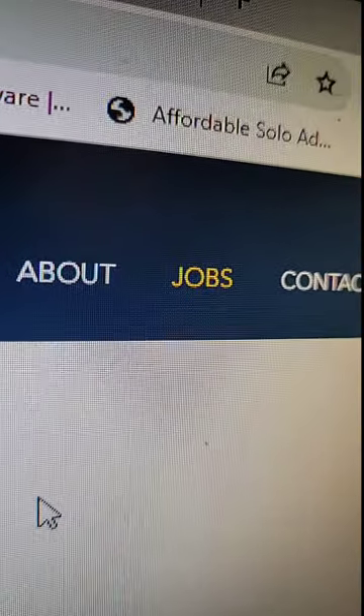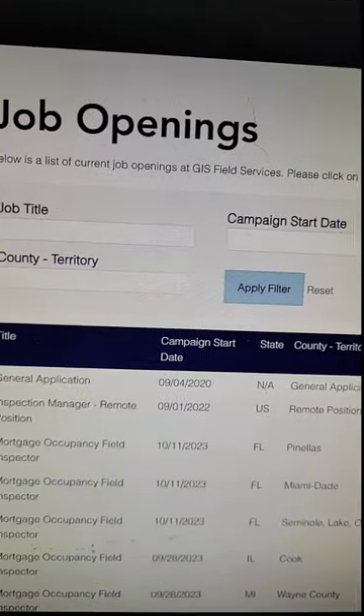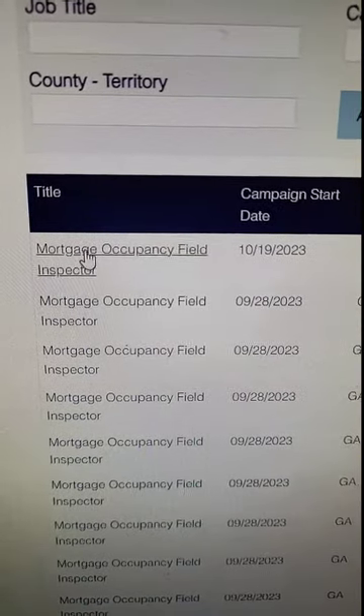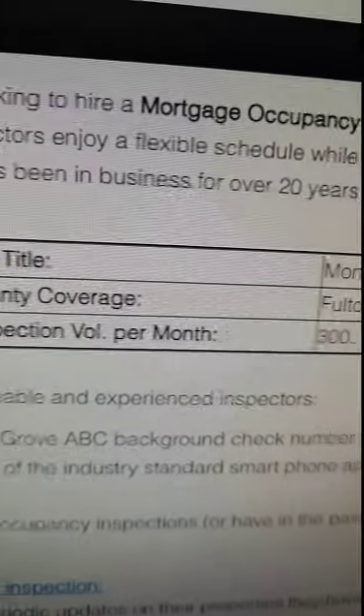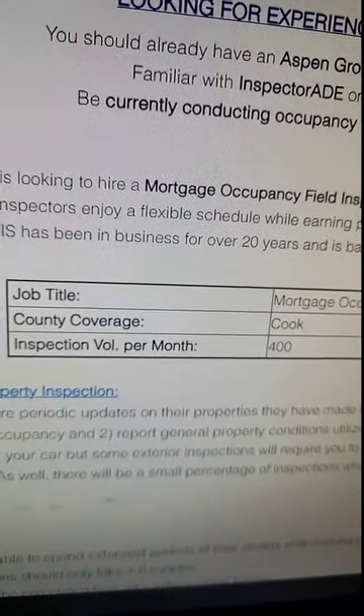If you think GIS is right for you, go ahead and click the Jobs tab, which brings you to a page where you can search for openings in your particular area. For example, in Fulton County, Georgia, they show you the expected volume — at least 300 orders per month. At the low end of $4 per inspection, that's an extra $1,200 a month. Cook County, Illinois shows 400 inspections per month — that's an extra $1,600. I think y'all get the picture.